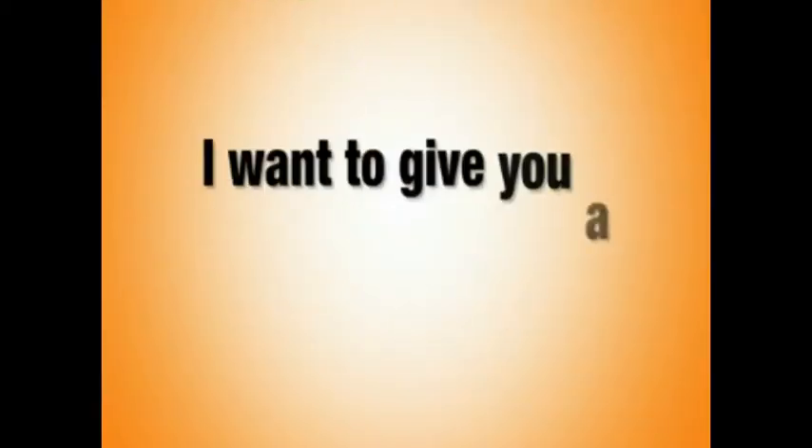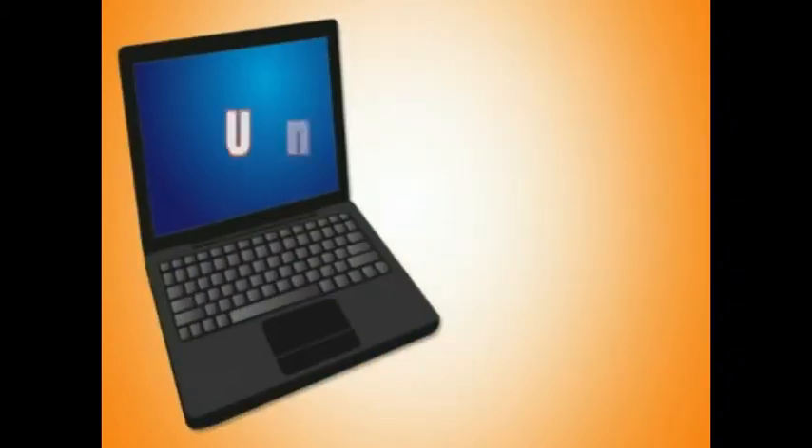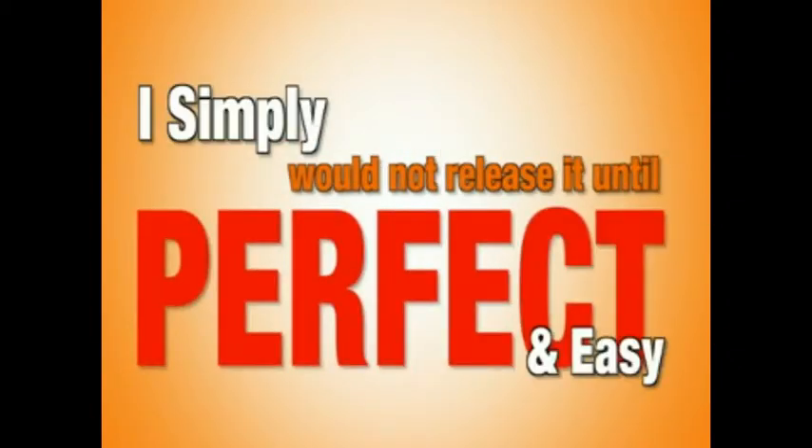Hey guys, Jeremy here. I want to give you a quick insider view of the Lotto Profits software. This software has been under development for the last year — 14 months — and the results speak for themselves. I simply would not release it until it was perfect and easy for my members to follow.